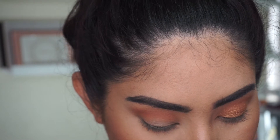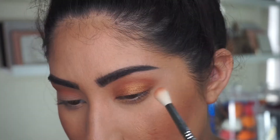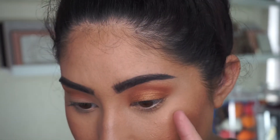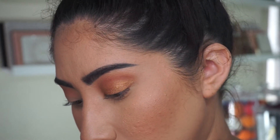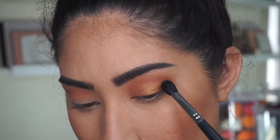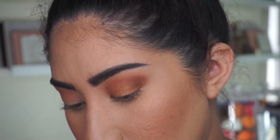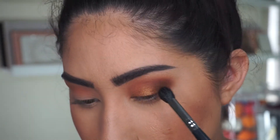I'm going back in with my blending brush to blend everything out, then taking a little bit more of that Bing Bing. I think I'm going to add some darkness to this look, so I'm taking the color Harley, which is the darkest and only brown in the palette, and focusing that on the outer corner of my eye. This one isn't really showing up that well — I'm probably going to have to keep building it up. This one isn't that pigmented.